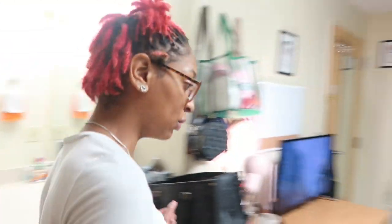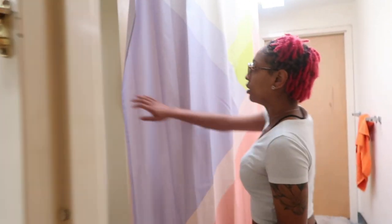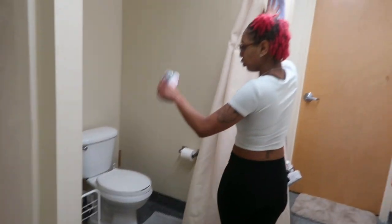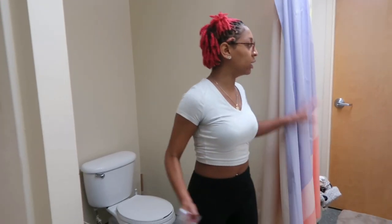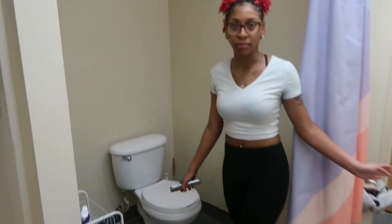Here is the bathroom — super cute. Here's my side, here's my roommate's side, one shared toilet, but two showers. The other side is for the suite-mates, and yeah, it's a good amount of space.